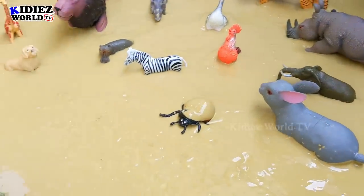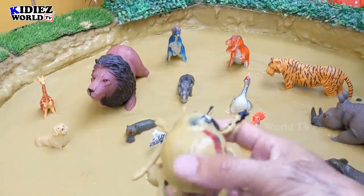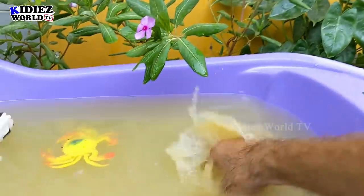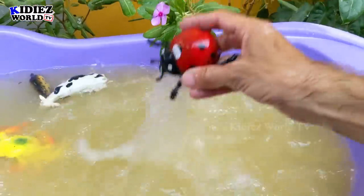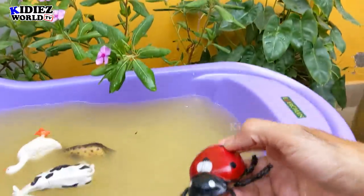And the next one we have is Ladybird. That's a small insect but such a beautiful color combination this bug has. Ladybird. Just look at the beautiful color of this insect.